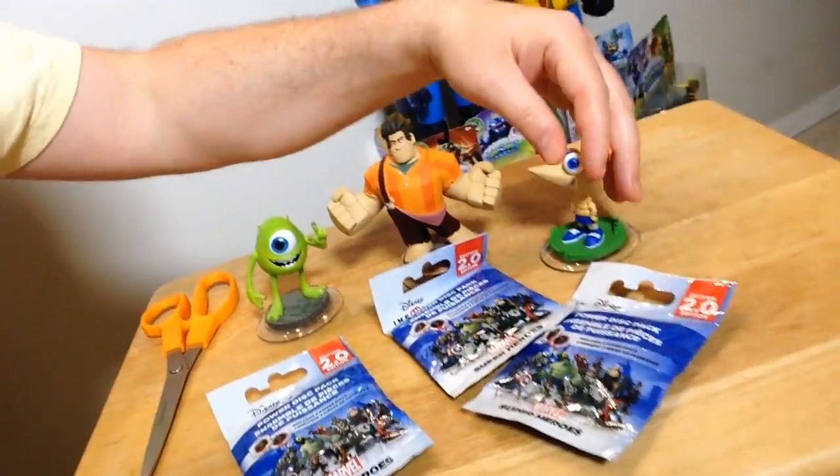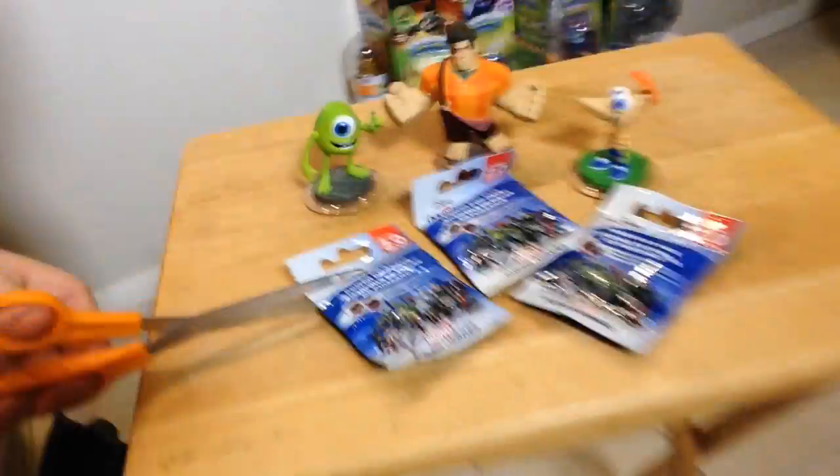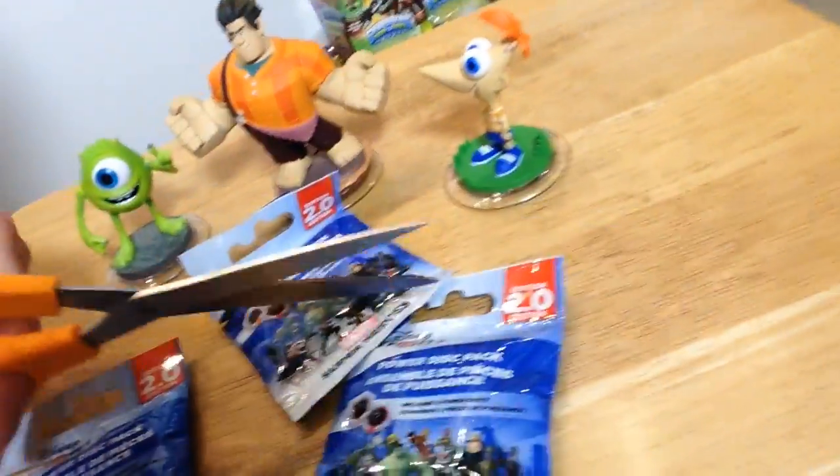Let's get started. I got Wreck-It Ralph, Mike, and Phineas here to help me with the unbagging. I'm gonna pull out my trusty scissors. This is a sloppy vlog so it's gonna be a little shaky, a little crazy — hopefully you guys are gonna love it and watch it all the way to the end. There's two discs in each bag so we get six total. Hopefully no dupes, and hopefully the Infinity Gauntlet — I haven't gotten the Infinity Gauntlet yet. That's my goal.